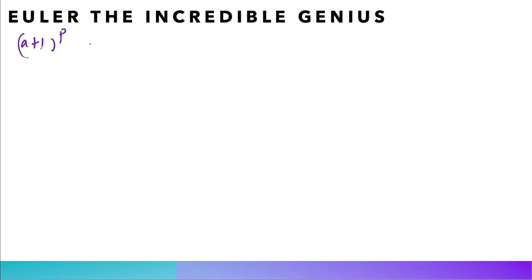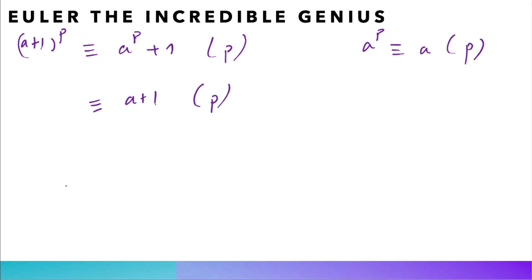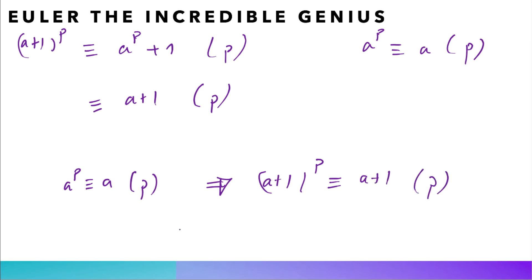Now we know that (a+1)^p is always congruent to a^p + 1 modulo p. Euler used induction: he supposed that for a positive integer a, a^p is congruent to a modulo p, then showed this implies (a+1)^p is congruent to a+1 modulo p. The base case a=0 is trivial because 0^p ≡ 0 mod p for every prime p. Bingo — this proves Fermat's little theorem for positive integers a; I'll leave it to you to prove it for negative integers.